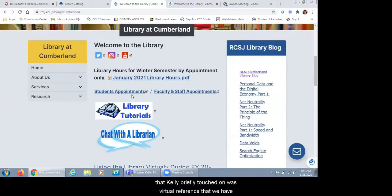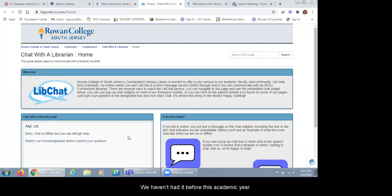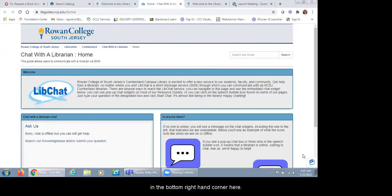Something that Kelly briefly touched on was virtual reference. Right now we're doing all of our reference virtually. We are providing ways for students, faculty, and staff to reach out to us. There is a chat with a librarian link — it is a new service we haven't had before this academic year. It'll take you to this page with instructions on how to use the service. There's a chat window where you can start a chat. You just type in your question and it will reach whichever librarian is currently logged in on the back end.